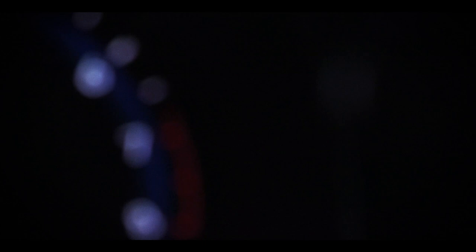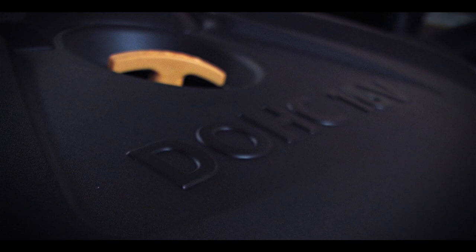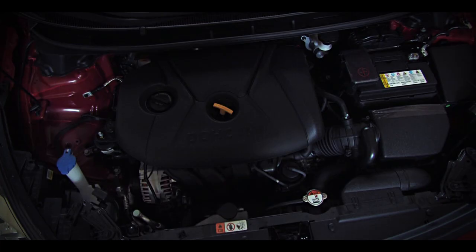The Elantra GT's dash is clean, well-conceived, and sweet to the eye's touch. They use a classic design that reintroduces the feel of a real car. Here are some stats: a 1.8-liter four-cylinder engine, 148 horses towing that bad boy down the road, 6-speed manual or 6-speed automatic.